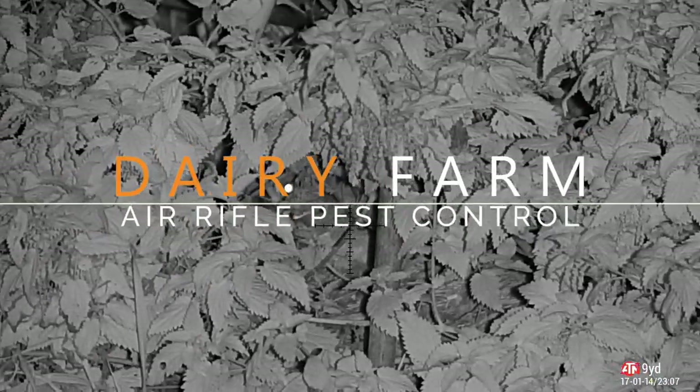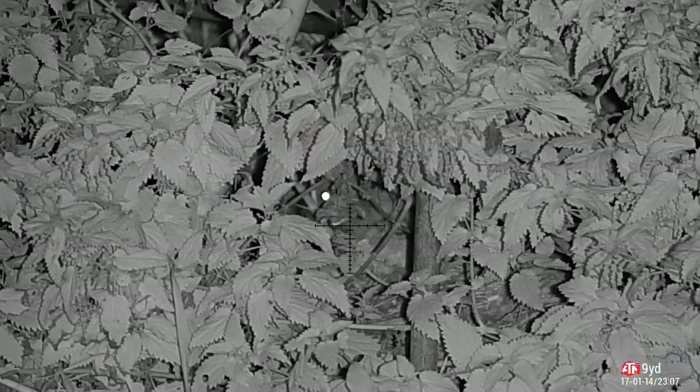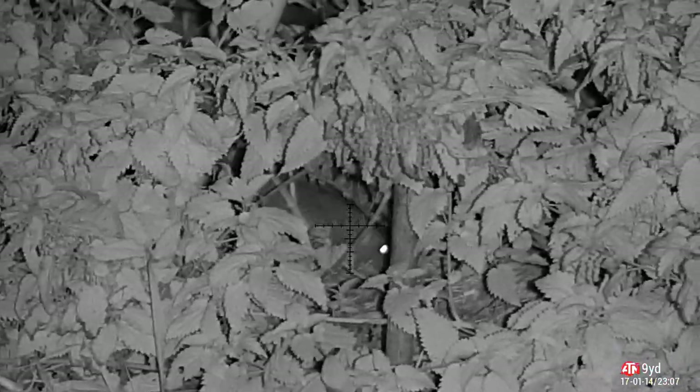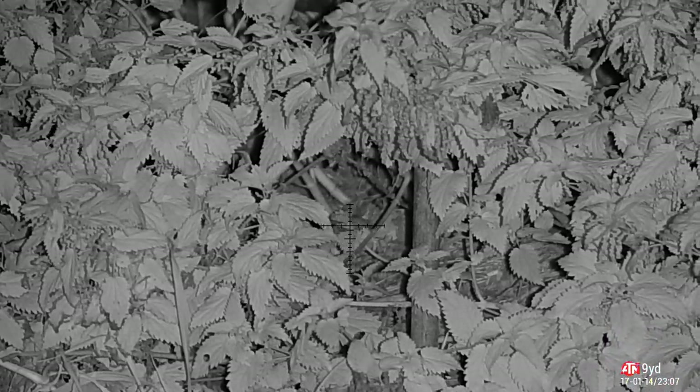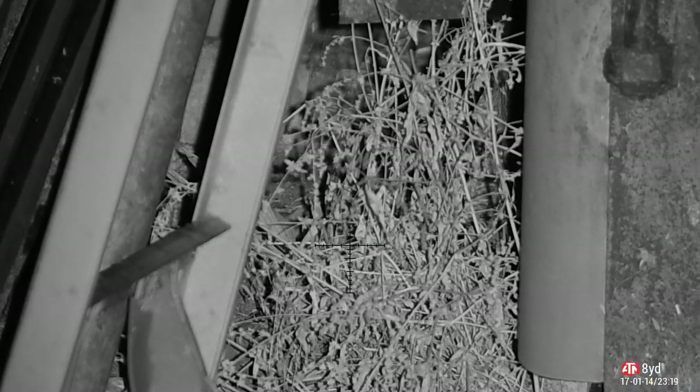Welcome back to some era for pest control. We're going to start off on the dairy farm and see what's about. First right of the evening — straight between the eyes. Last year was very very quiet but this year seems to be picking up a little bit. I'm seeing a lot more activity now the nights are getting darker and colder, and they're all going the same way. You're not going to get much more dead than that, trust me.